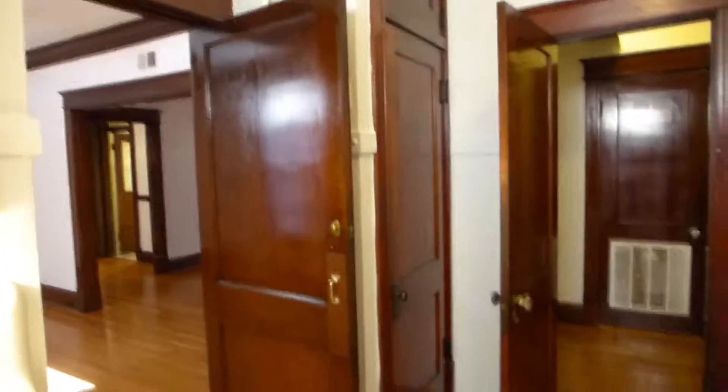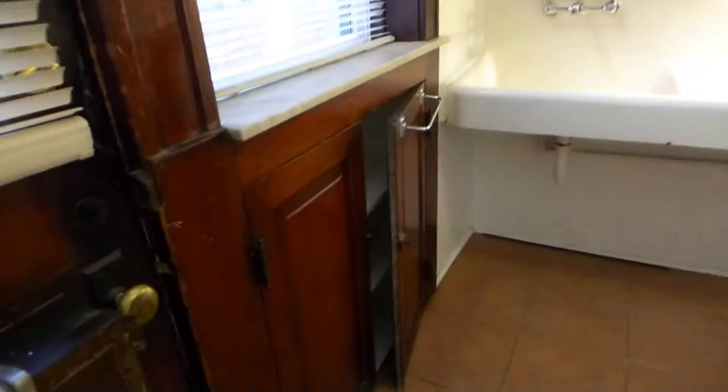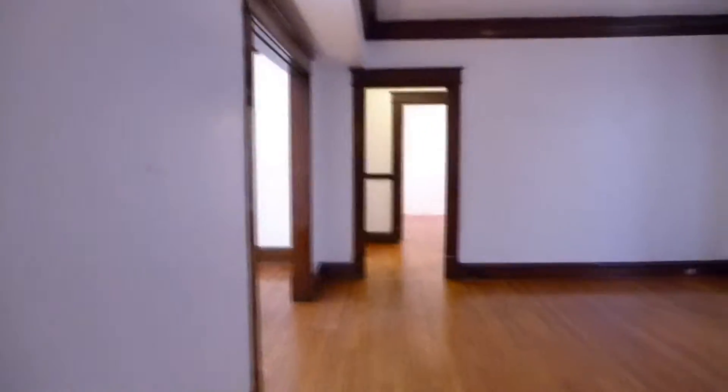The apartment has lots of storage space: a full pantry in the kitchen, overhead storage, under windowsill storage, and a large closet off the entry foyer. It also has a functioning Murphy bed that needs only a mattress for guests.